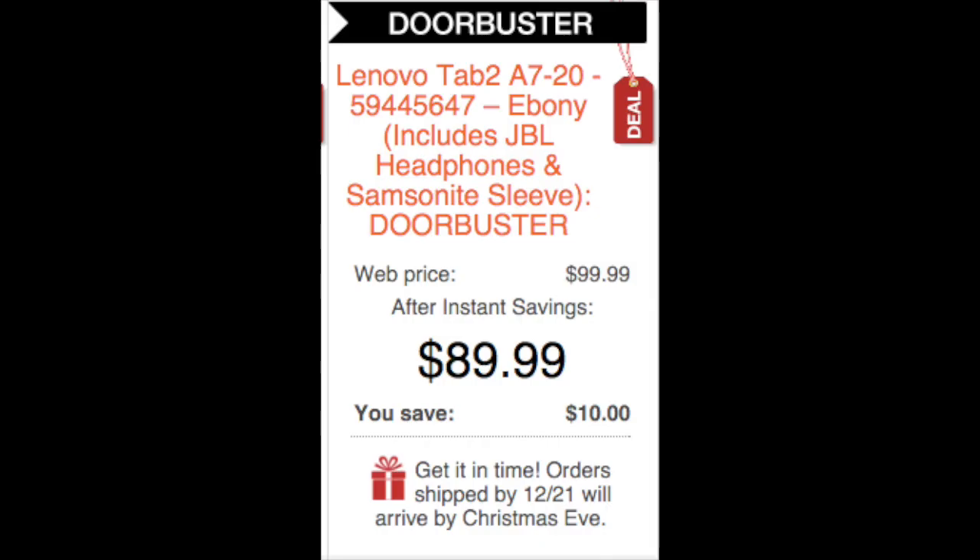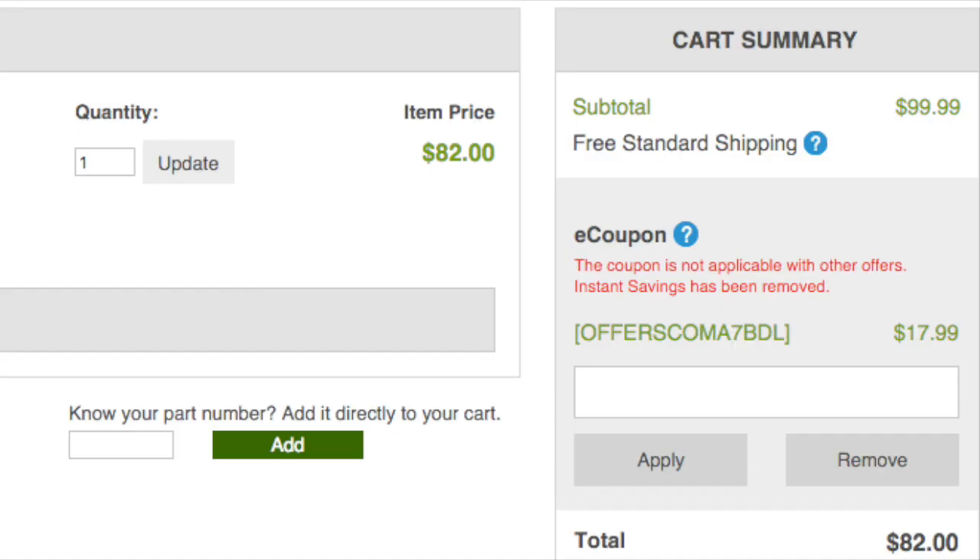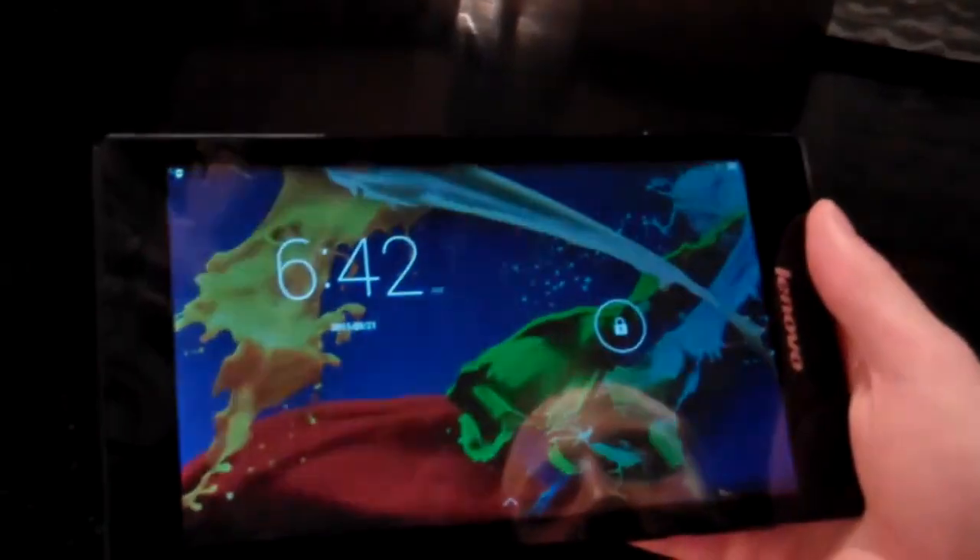The link to this deal is located right under this video window. Select the $89.99 doorbuster, then apply the coupon code that I have listed. You'll get a weird message that says it's not applicable, but it actually does reduce to its bundle price.